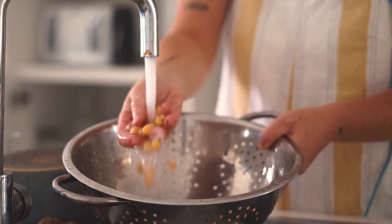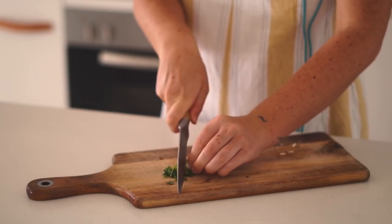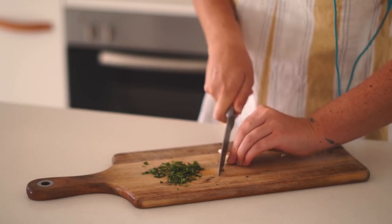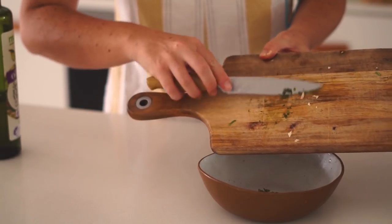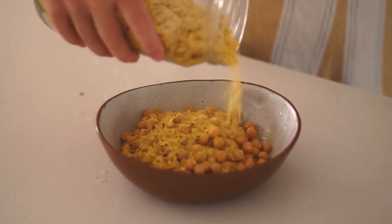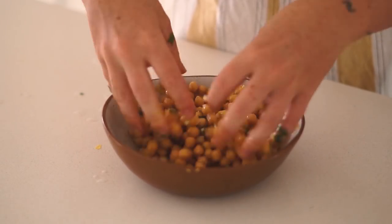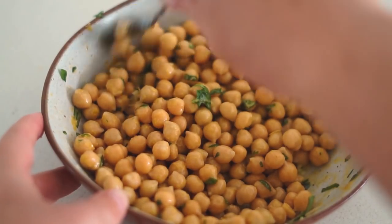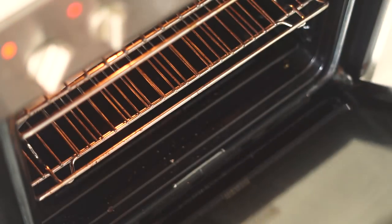I had a can of chickpeas which I washed thoroughly — I love chickpeas! I chopped up some fresh basil and fresh garlic to make a pesto chickpea kind of vibe. I combined the basil, garlic, chickpeas, nutritional yeast, and some salt, and tossed it all together until well coated. It smelled like pesto — super delicious!